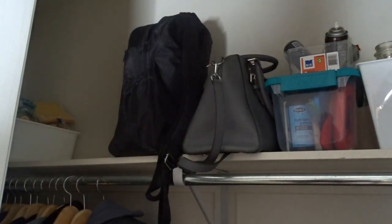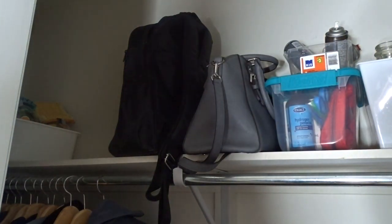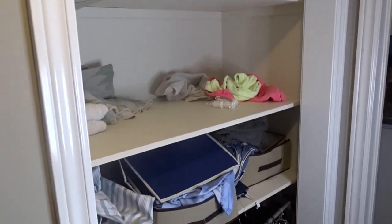This closet is done — there wasn't much in it, but now when it's time to spring clean it, I won't have to spend too much time decluttering. I'll just come in, take everything out, wipe it down, and put it back.